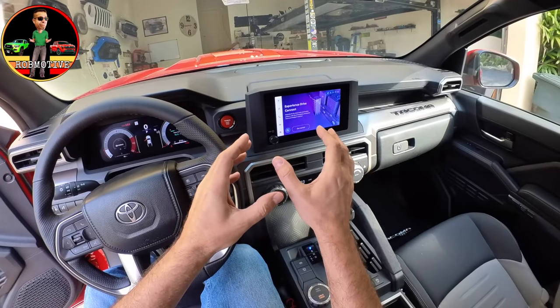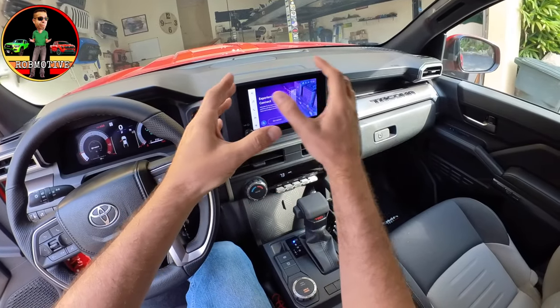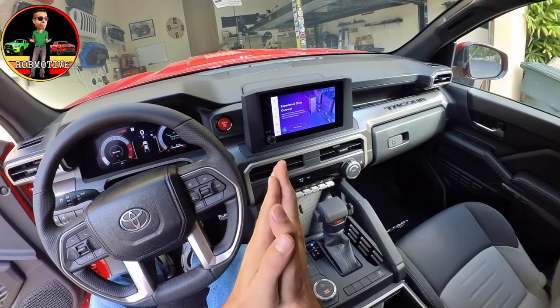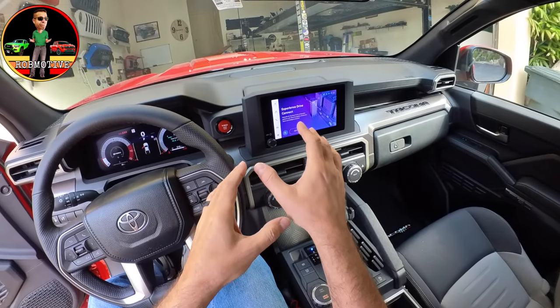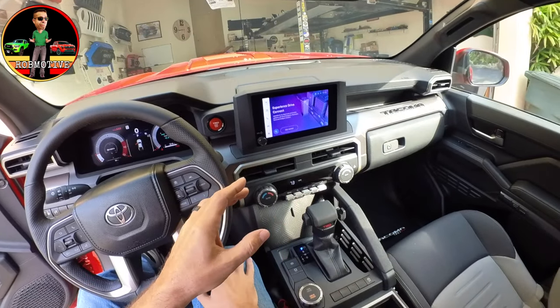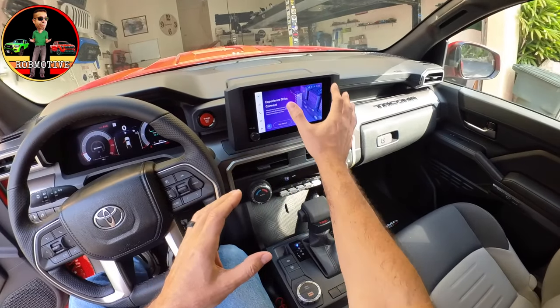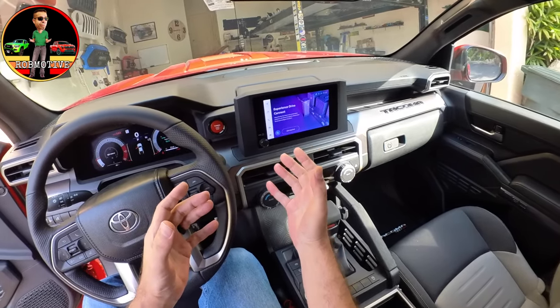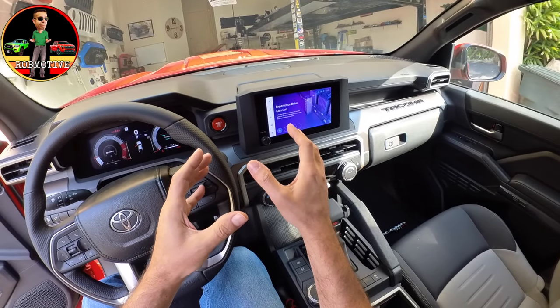The infotainment system has kind of a floating feature look to it. I do like it better here — it doesn't look too bad. I'm not sure if it has a different finish than the one I looked at in the silver TRD Sport, but this one looks a lot better. The first one I looked at was kind of cartoonish; I think it might have had a different finish.